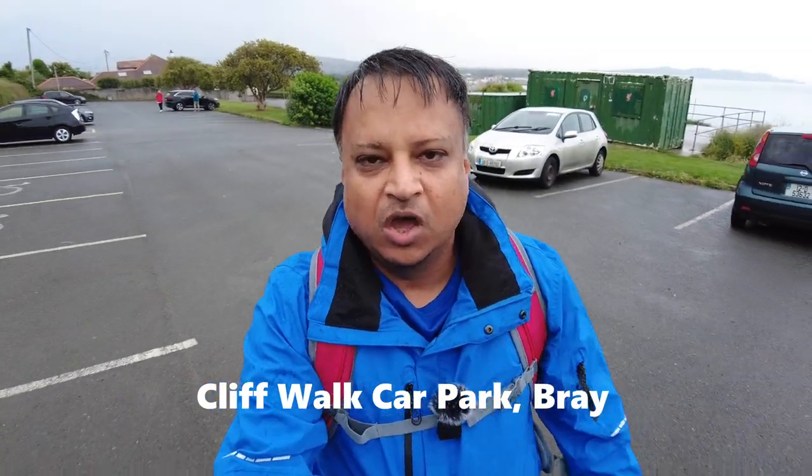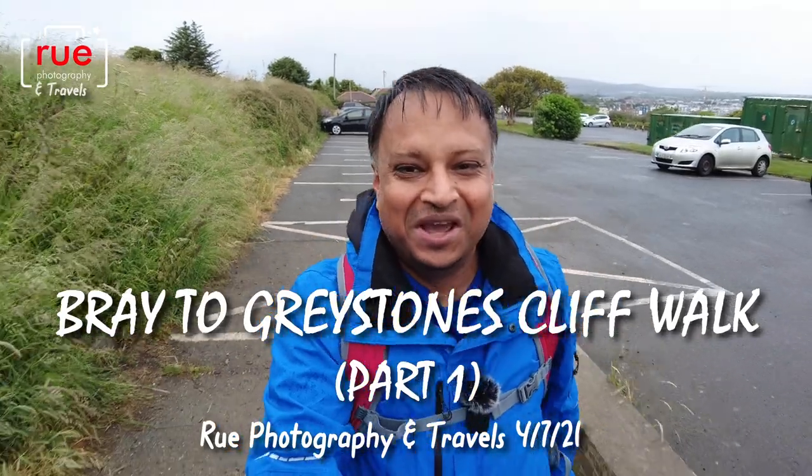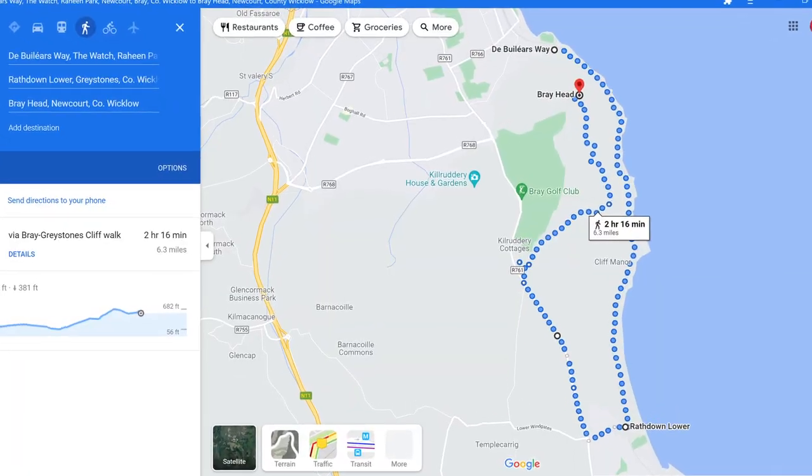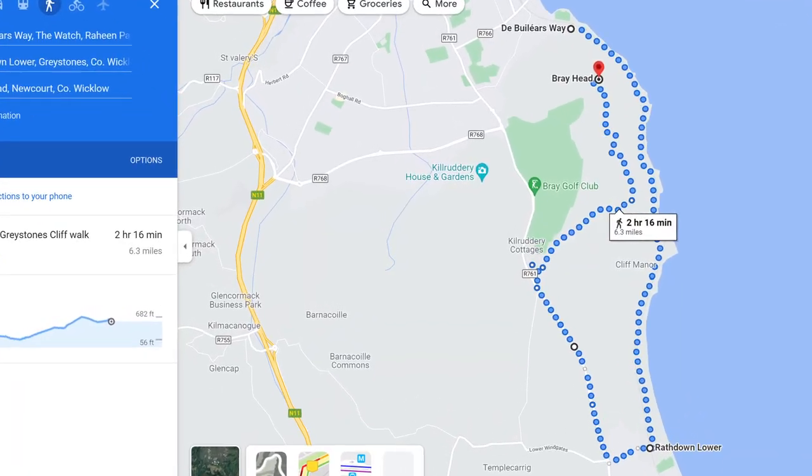Today we're somewhere different — we're in Bray, County Wicklow, just south of Dublin. It's not a sunny day, a little bit of rain, but that won't put a dampener on things. We're going to go up Bray Head and I'm going to show you around the trails. It's been probably well over 10 years since I was last here. This is Ireland of course, but we need the rain — the plants need it — so we've got to be grateful for the greenery around here.